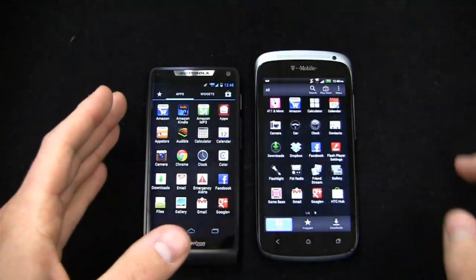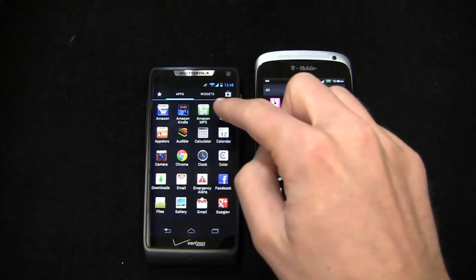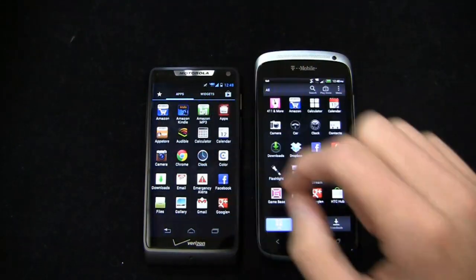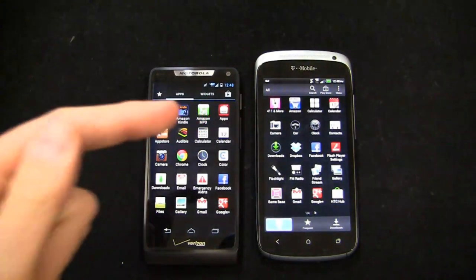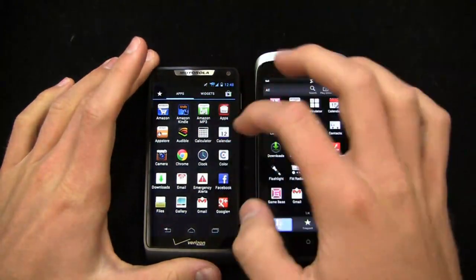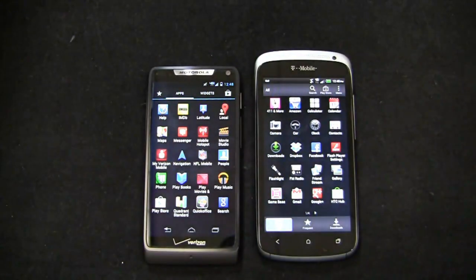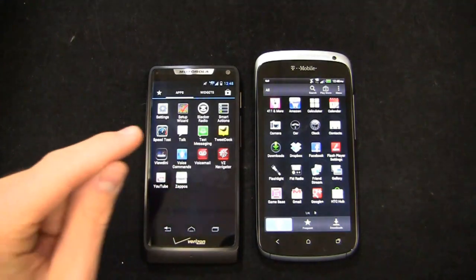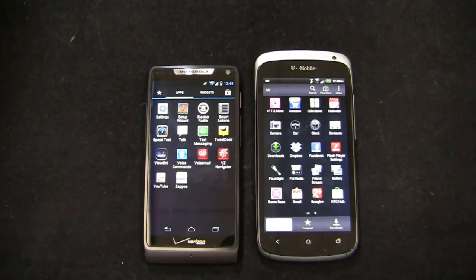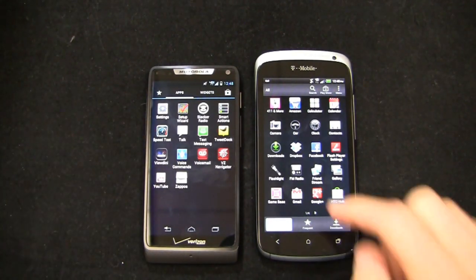On the Droid Razr M you'll notice Amazon applications out of the box: Amazon, Amazon Kindle, Amazon MP3, Vcast Apps, Amazon App Store, Audible. You also get Google Chrome — it's the first Motorola device to come without a stock browser, Chrome is what comes out of the gate. Then there's emergency alerts, mobile hotspot, My Verizon Mobile, Setup Wizard, Smart Actions, VZ Navigator, Visual Voicemail, Zappos, and Vudini. Visual Voicemail is $2.99 per month from Verizon for that added feature.